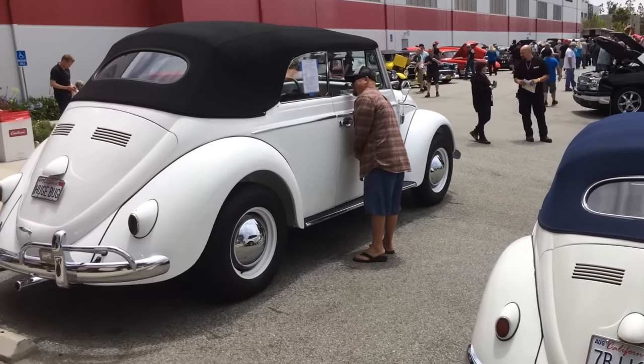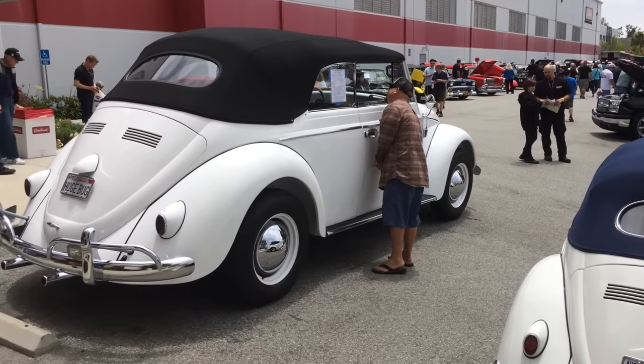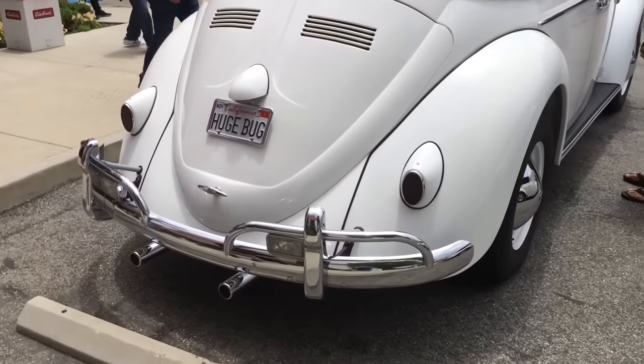That's not a Volkswagen bug. This is a Volkswagen bug. Crikey! That's a huge bug.